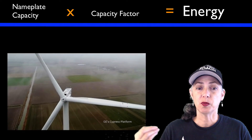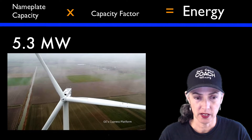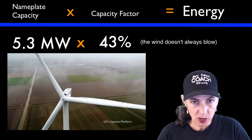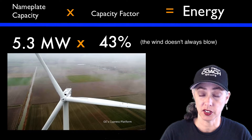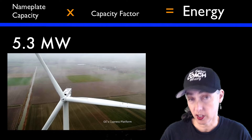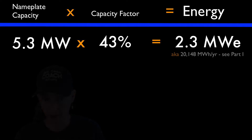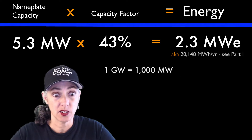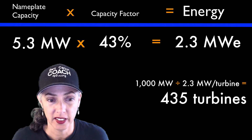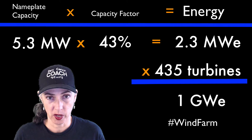Say you want to put up an onshore wind farm with those new GE 5.3-megawatt wind turbines — they have a 43% capacity factor. How many wind turbines would you need for a first gigawatt down? Each turbine is 43% of 5.3 megawatts, so that's 2.3 megawatt equivalents per turbine per year. A gigawatt is 1,000 megawatts, so divide 1,000 by 2.3 and that gives us 435. You need 435 of those wind turbines for that first gigawatt down.